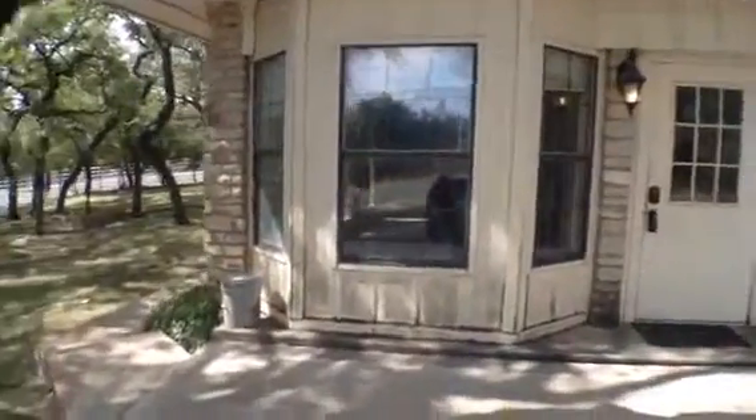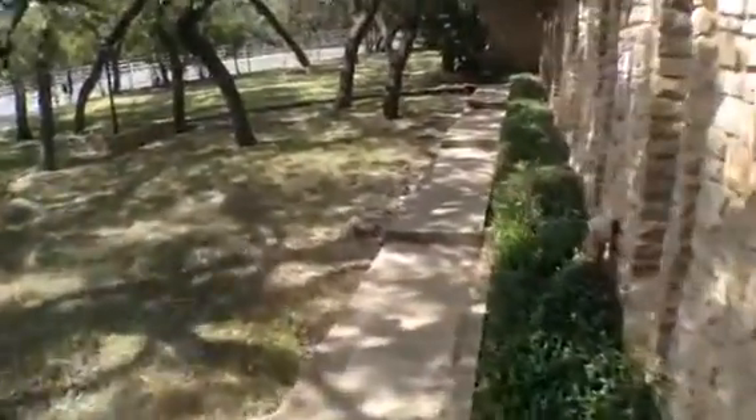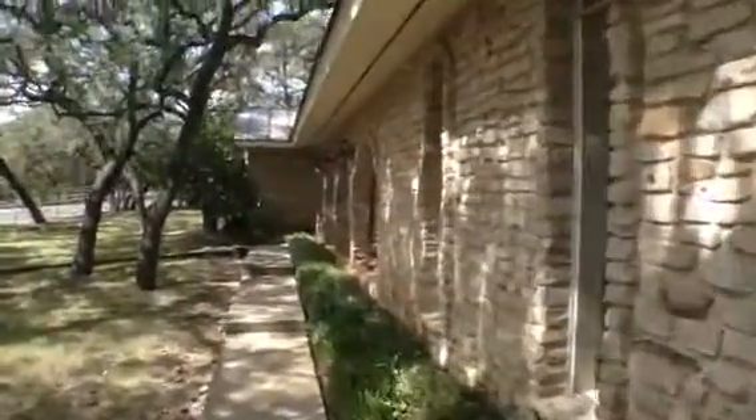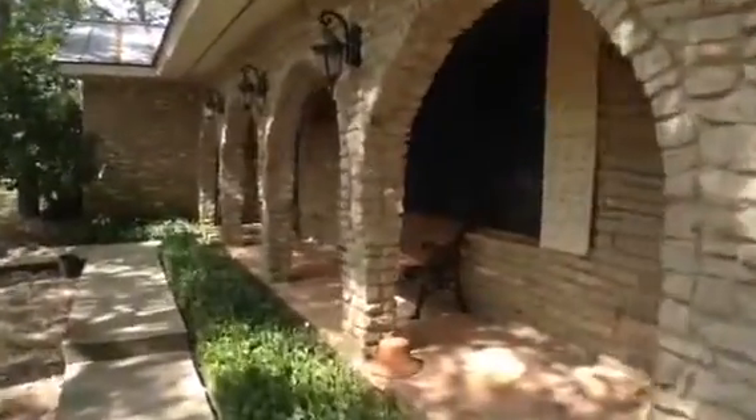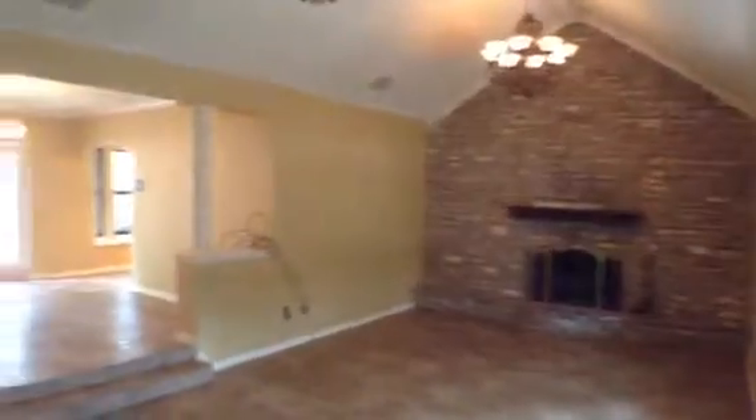We're actually going to go in through what is technically the front door. The home has some really cool features and is nicely landscaped. These older homes have a lot of character. As you walk in, notice the big ceramic tile — your voice echoes — and there's a nice, huge living or family area with columns.